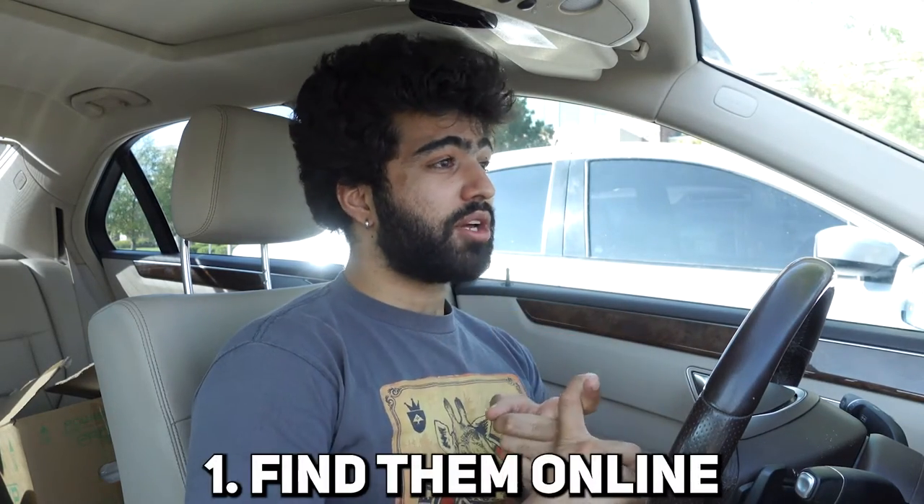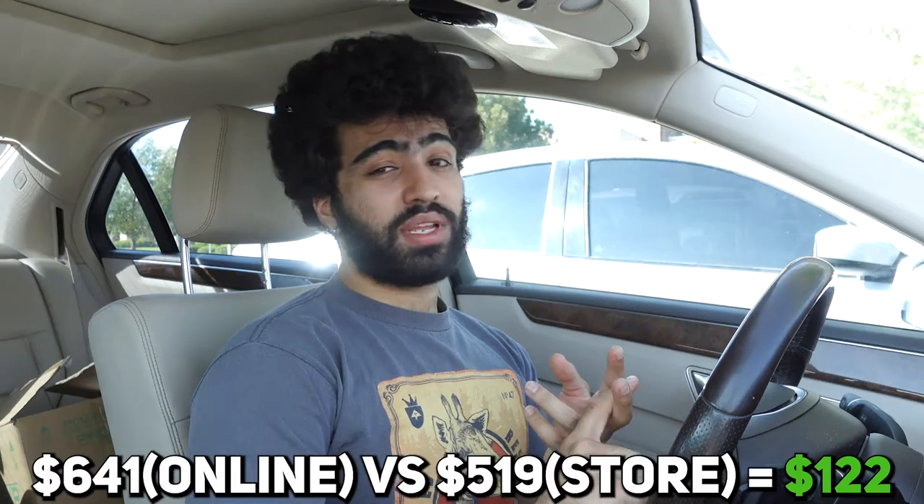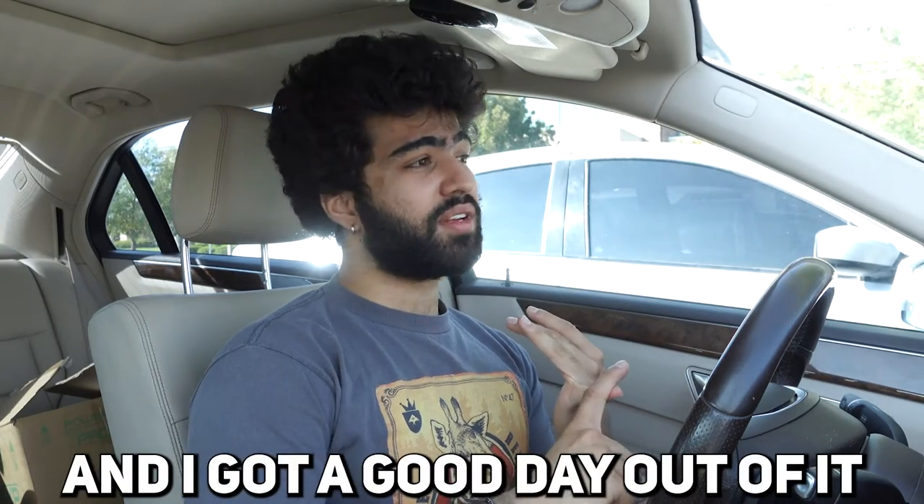That place was huge, and that's just one store — there are other stores attached to it, like a super mall. I'm kind of glad I came out here and made the trip instead of just ordering them online. Everything else I order, I just wait for it to arrive. While that's easier, it was pretty fun to get out of the house, drive somewhere, and see something new. I got them for a discount compared to online prices and got a good day out of it.